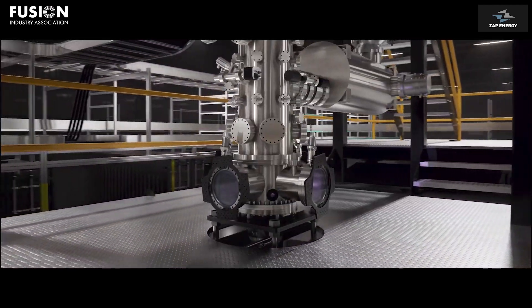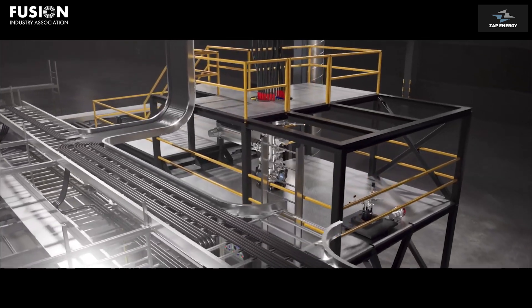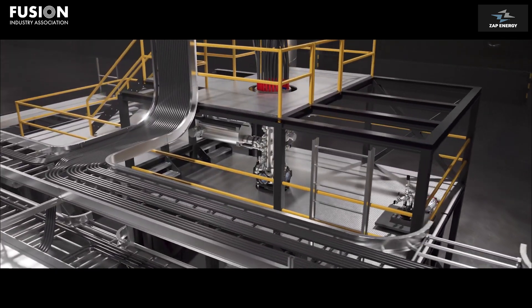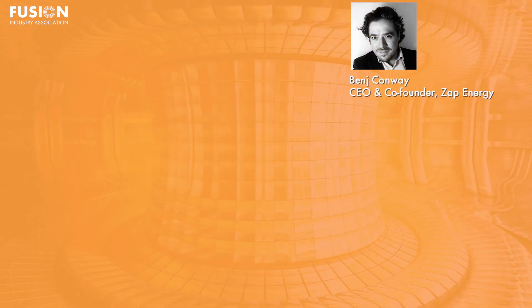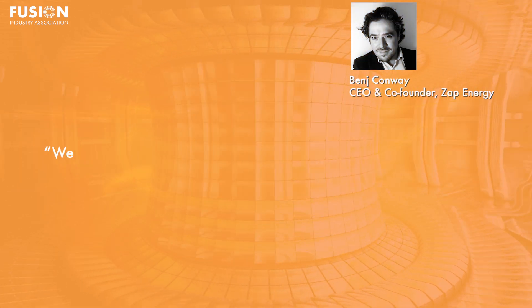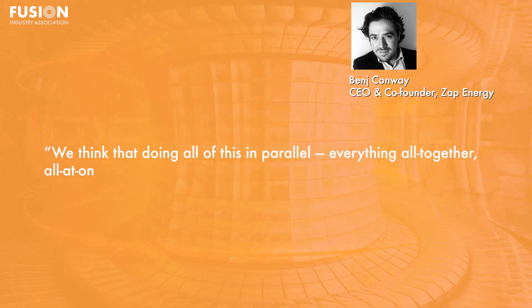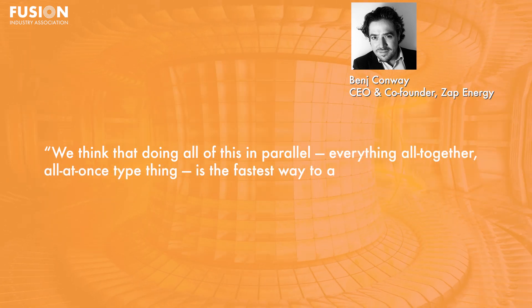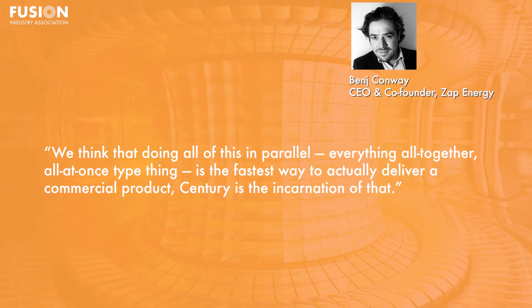In fact, a few weeks after it was turned on this summer, Century fired 1,080 consecutive pulses — since Zap's power plant will need to squeeze columns of plasma down around 10 times per second for months on end. Though these integrated system tests may not be the most eye-catching headline news, they are just as important as achieving fusion gain. According to Benj Conway, co-founder and CEO of Zap Energy, doing all of this in parallel — everything all together, all at once — is the fastest way to actually deliver a commercial product. Century is the incarnation of that.